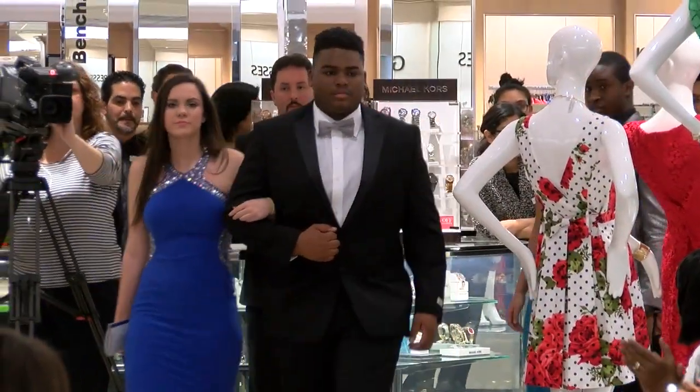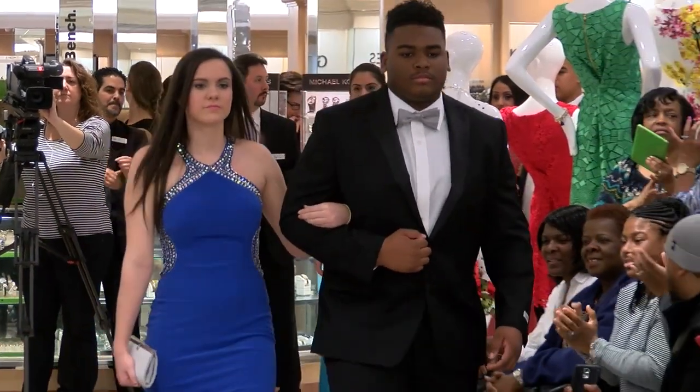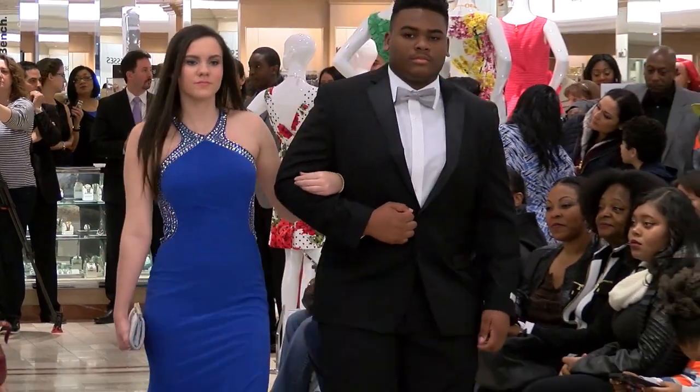Our next beautiful model is Gabrielle. Gabrielle is wearing a blue gown by Betsy and Adam with colorful embroidery.